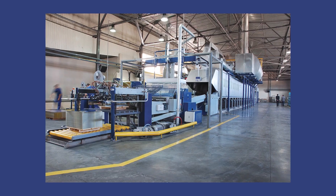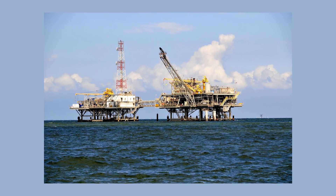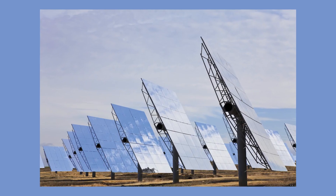No matter the amount of power needed, you'll find our screw jacks in a variety of markets: industrial automation, robotics, military and defense, aerospace, oil and gas, transportation, and energy, to just name a few.